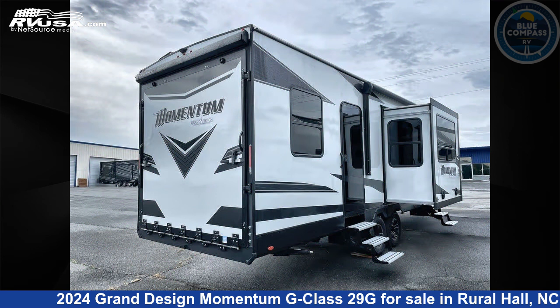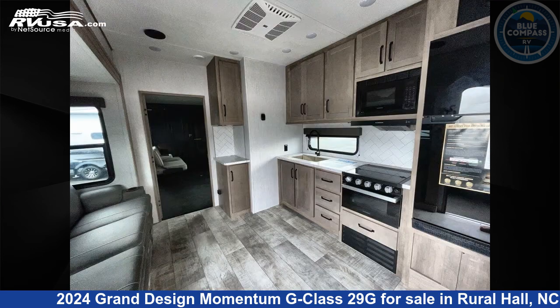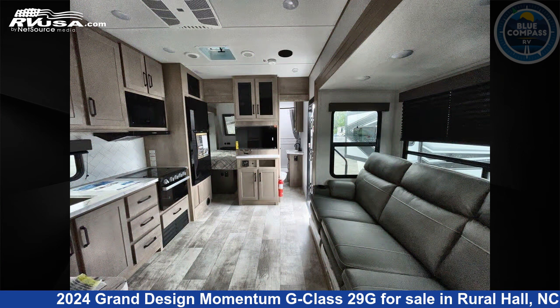This new Grand Design is 33 feet 0 inches in length and features a graphite interior, sleeps 6, slide out, and 90 gallons fresh water capacity.